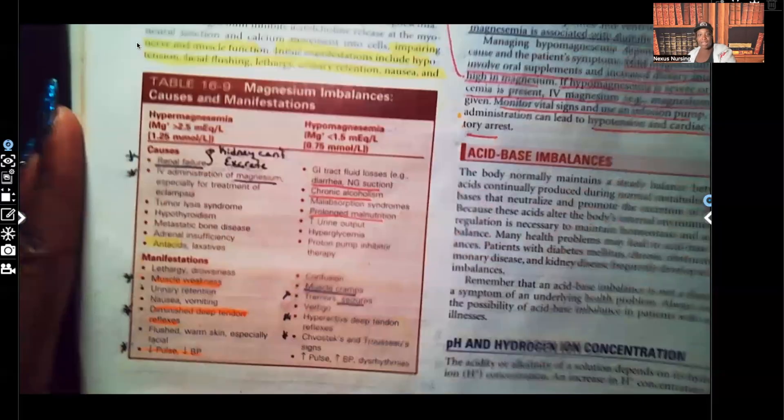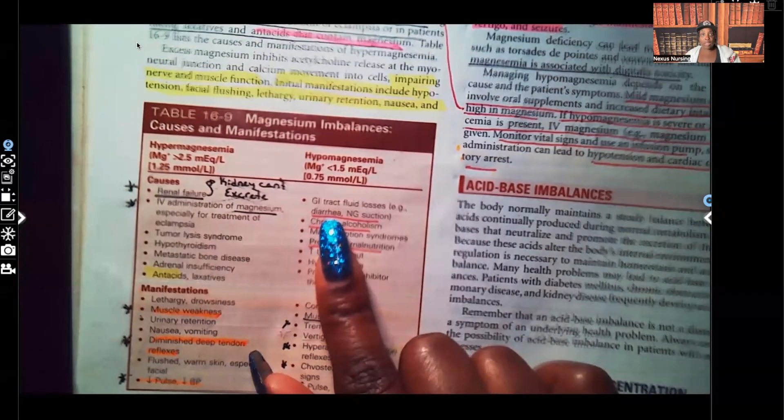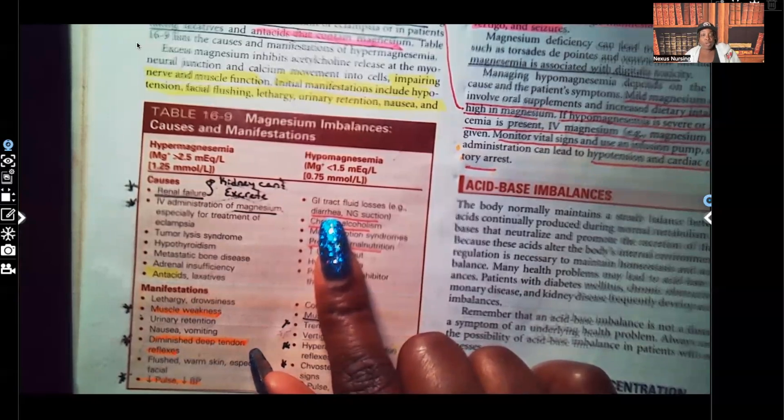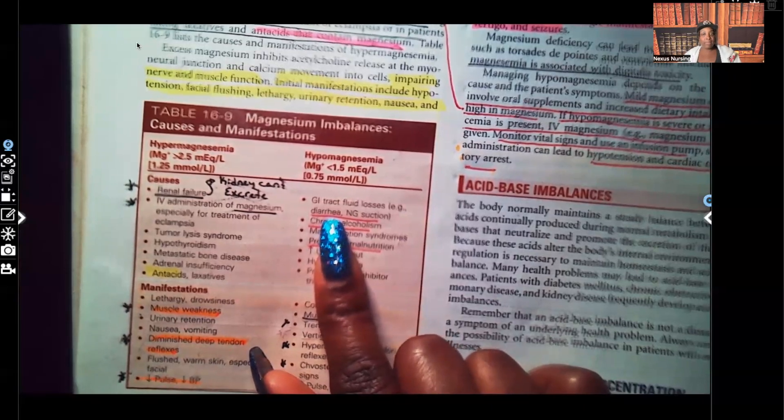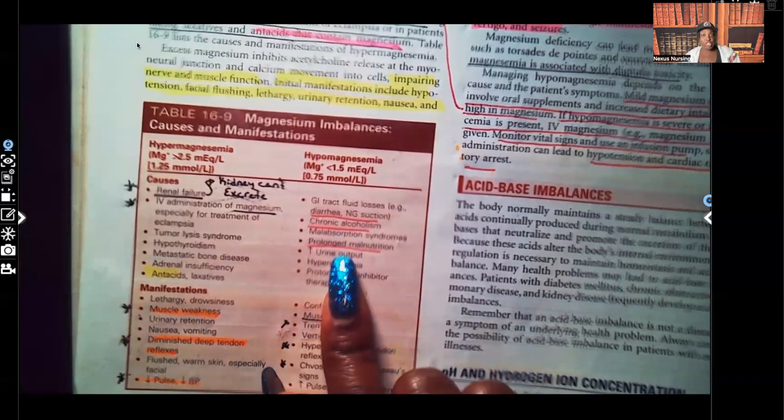Let's go over the causes of hypomagnesemia. A big cause is GI loss — GI fluids are very high in magnesium, so if the patient has diarrhea or is getting too much NG suction, that'll get rid of GI fluids and throw them into hypomagnesemia. Other causes include chronic alcoholism, which causes nutritional and fluid-electrolyte deficiencies, and prolonged malnutrition, where patients aren't ingesting the correct foods and won't get enough magnesium in the system.